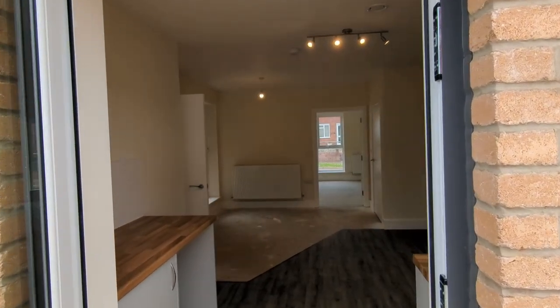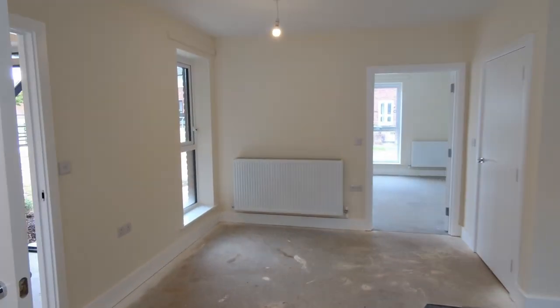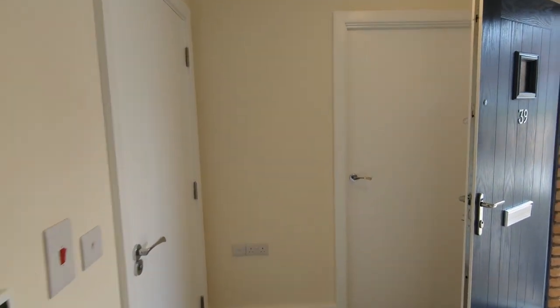This concludes our virtual tour of this house type. We hope you have enjoyed your viewing. If you have any questions please contact the project team.